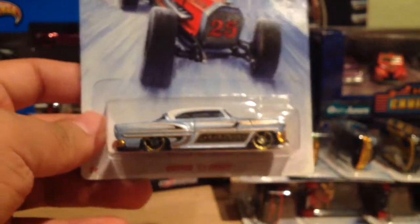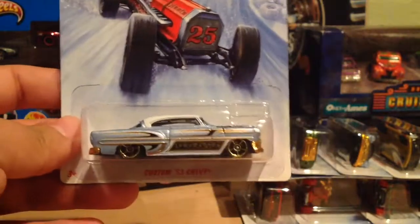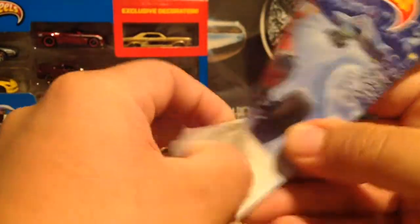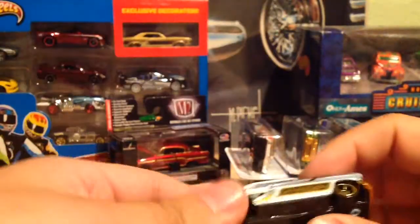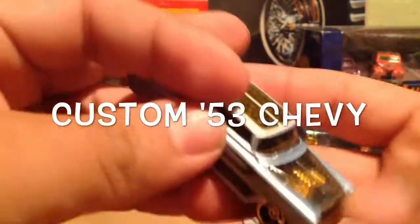I like it. Check this out — one of my favorites is definitely the '53 Chevy Bel Air. Very nice indeed.